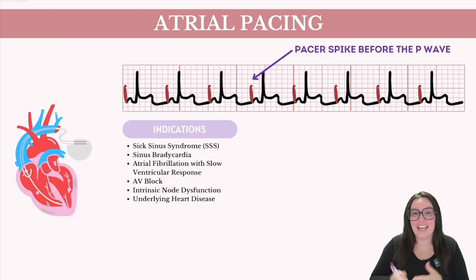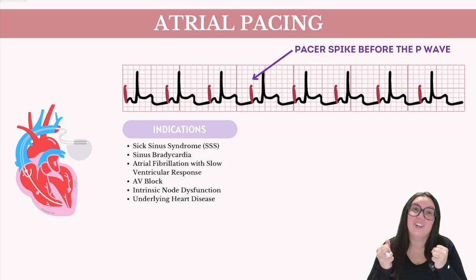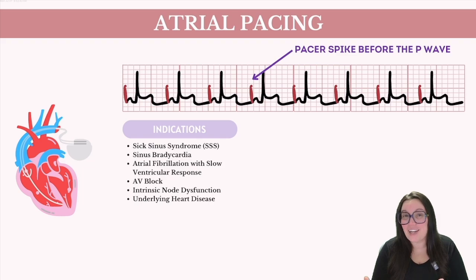Atrial pacing is a rhythm characterized by a pacing spike that precedes each P wave, indicating an artificial pacemaker is initiating the heart's atrial activity. In situations requiring atrial pacing, the SA node typically does not function adequately, either due to intrinsic node dysfunction or extrinsic factors like medications as well as underlying heart disease. The pacemaker takes over the role of the SA node by sending electrical impulses at preset intervals to stimulate atrial contraction, with the lead placed in the right atrial wall, emitting a small electrical charge that depolarizes the atrial tissue.